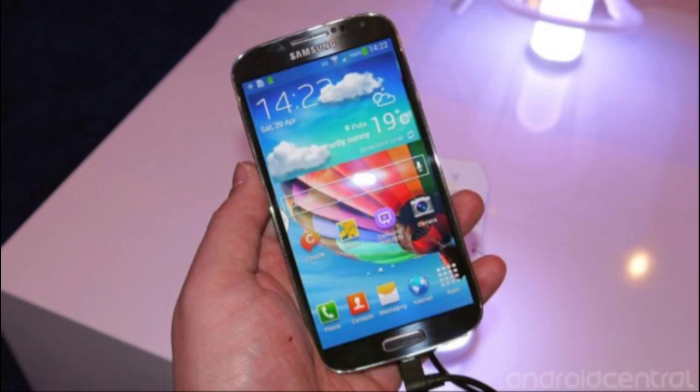We expect to see North America and some other parts of Europe receive the version of the Galaxy S5 powered by a Qualcomm Snapdragon processor — a quad-core 2.5 GHz Snapdragon 801 CPU. International markets will be offering consumers a variant of the Galaxy S5 with an octa-core 2.1 GHz Exynos 6 processor driving the phone.